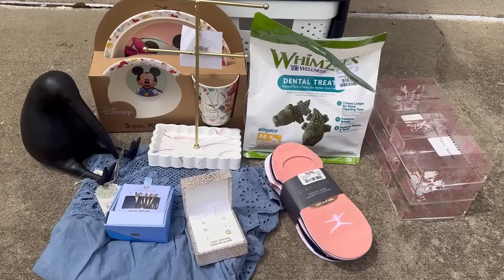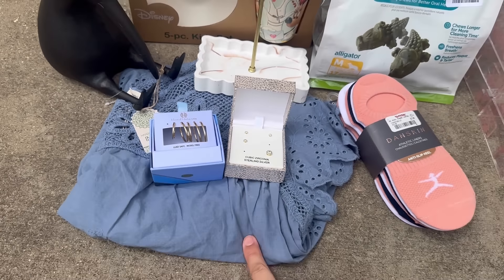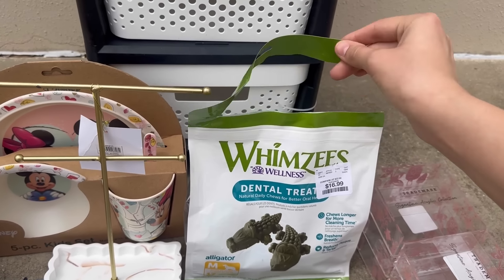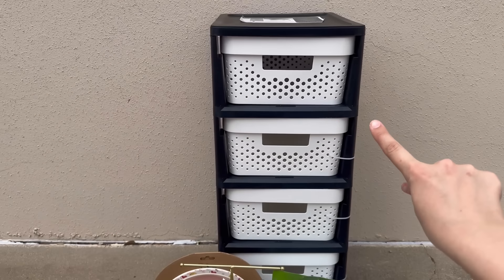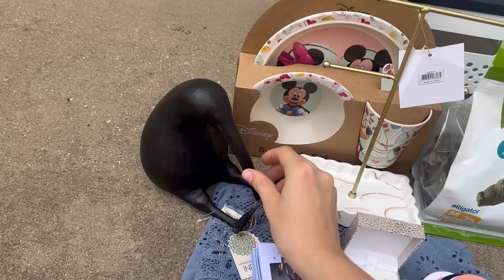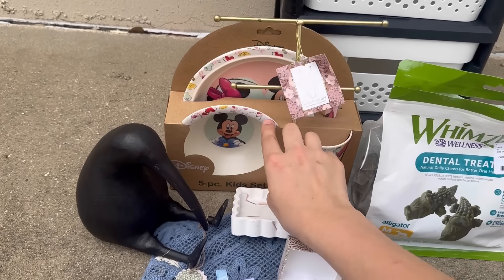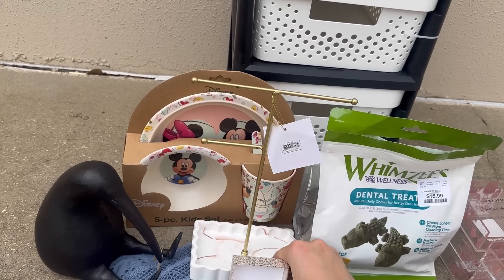Quick haul from TJ Maxx: I found a couple sets of earrings — a few are missing in both of them — some shirts, socks, little footies, dog treats that were sealed, some organizers, and then this really nice cart — the wheel is broken but it can definitely still be used. There's also a little bird decor that's slightly scuffed, some Disney stuff, and what I think is a jewelry holder.